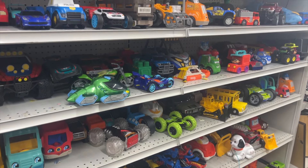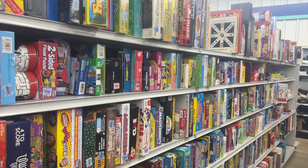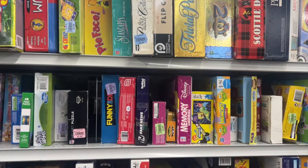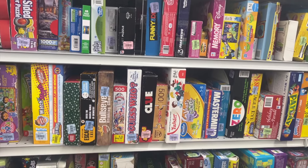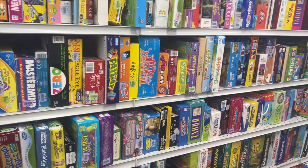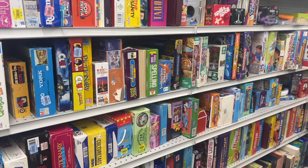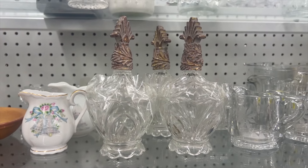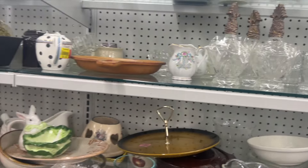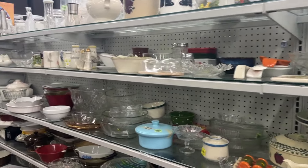The toy section was very nicely stocked with tons of toy cars and little houses, and the game section was also crammed packed with games. Although there really wasn't anything I was looking for, I definitely took a look to see if there was anything I wanted to bring home for game night. I'm also always checking glassware for some cool pieces to put in my house, but I didn't see anything here either, so we continued moving on through the store.